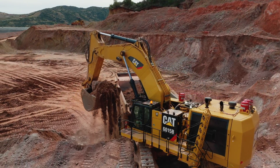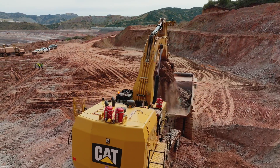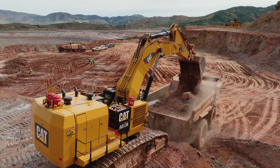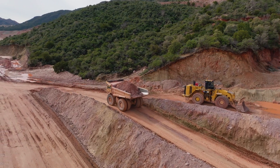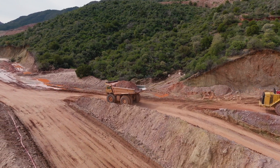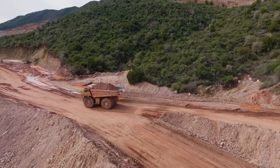Extraction of copper ore from the Carlotta Mine follows conventional methods used in open-pit mining, including blasting and hauling the ore with haul trucks. The extracted ore is then deposited on heaps for leaching with a sulfuric acid solution. The copper-enriched solution obtained after leaching is processed at the SXEW — Solvent Extraction Electrowinning — to produce high-quality copper cathodes, which are the final product of the process.